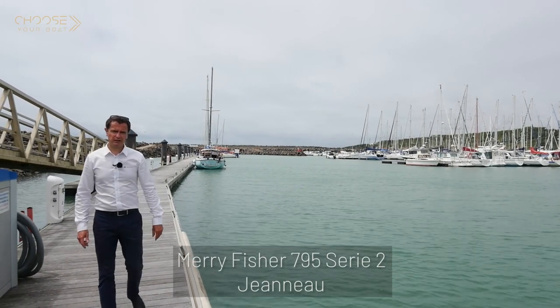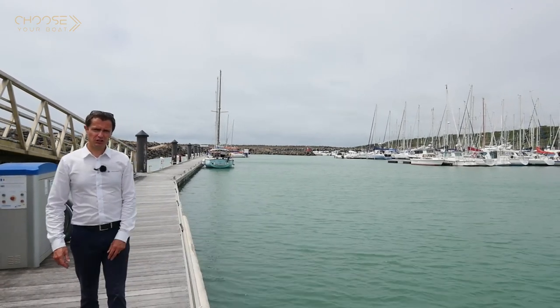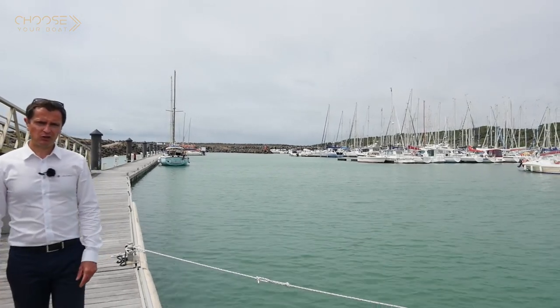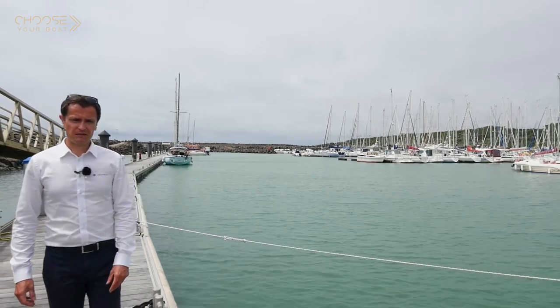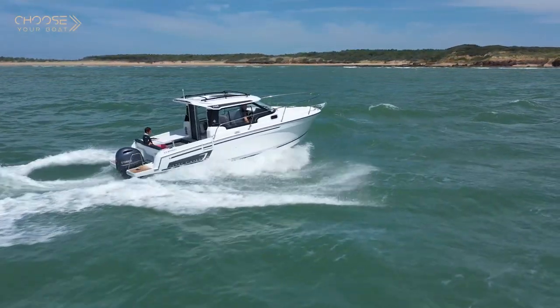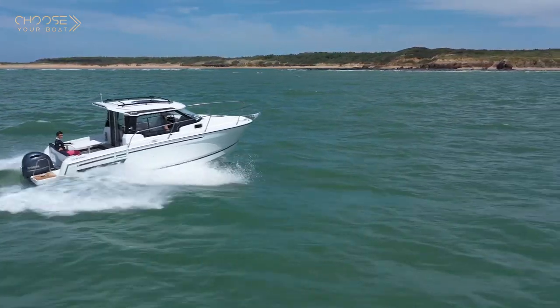Hello, my name is Vincent Piel. I am the Marketing and Product Development Manager at Jeanneau. I am pleased to present to you today a very significant boat — a boat that replaces several iconic models with thousands of units sold, including the Merry Fisher 755 and, more recently, the Merry Fisher 795. Today I would like to present the brand-new Jeanneau Merry Fisher 795 Series 2.